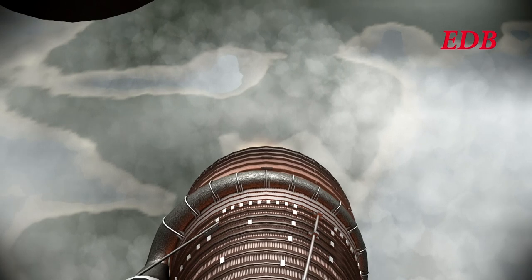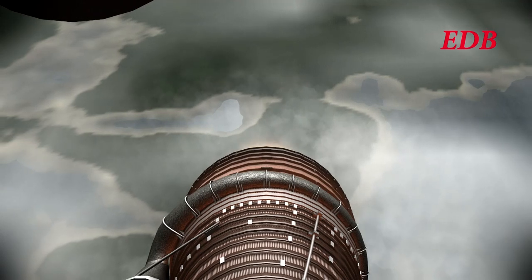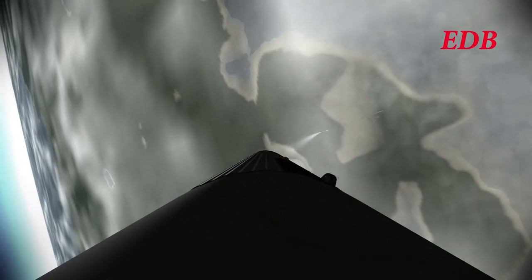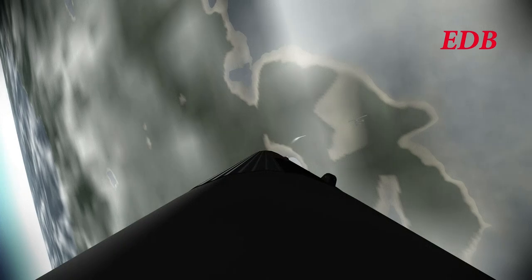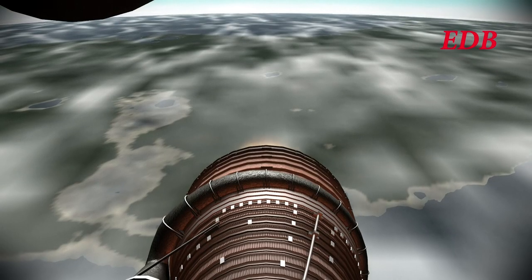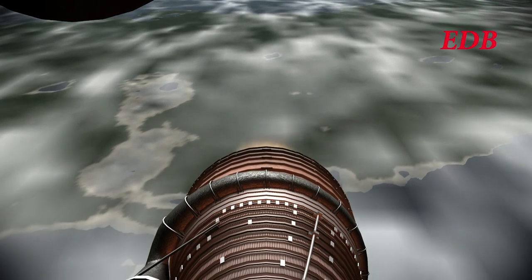90 seconds in: 19,900 meters in altitude, 638 meters per second in speed, 6.2 kilometers downrange. The rocket has passed the area of max Q — maximum dynamic pressure — and is continuing on its way successfully. There is some concern in Mission Control about the sharp pitch changes we've seen, and we'll have more about that later.